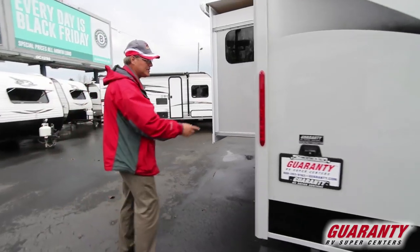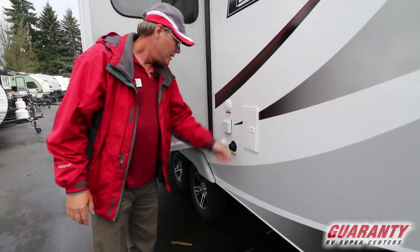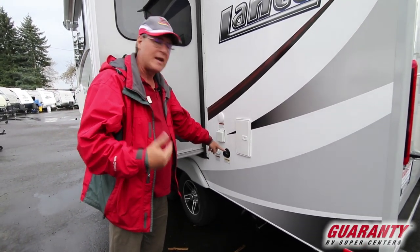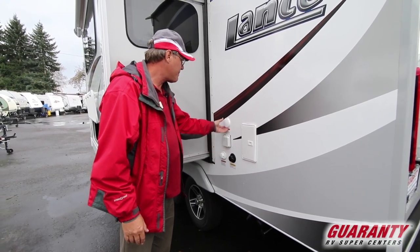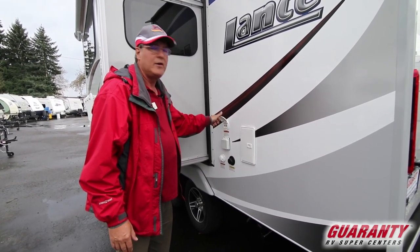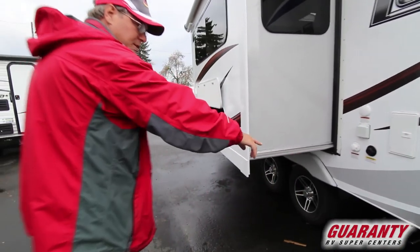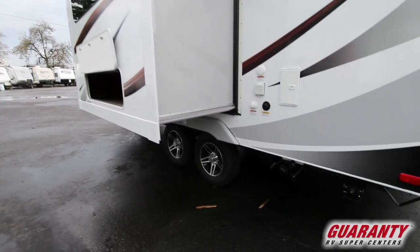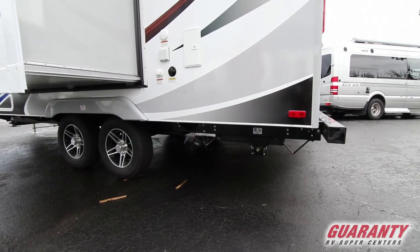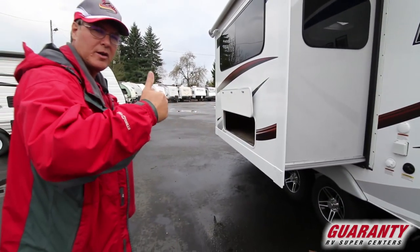On the side there's an outside shower with hot and cold water. You'll also see the black tank flush — a very common and helpful feature now — your city water hookup, power supply, satellite, and park cable connections. Down below, the camera can show you there are easy pull valves for dumping, making it very convenient and easy to access.